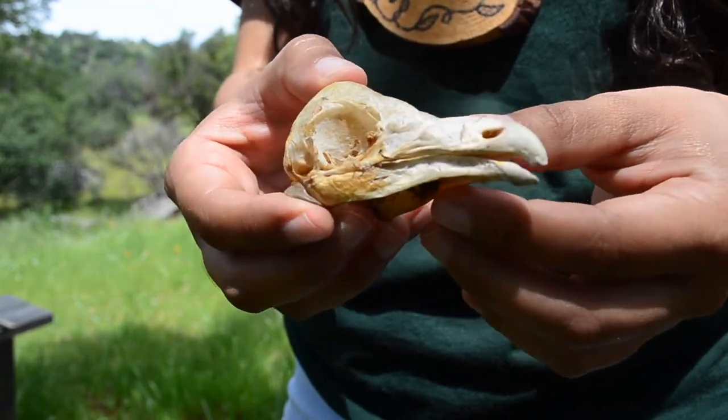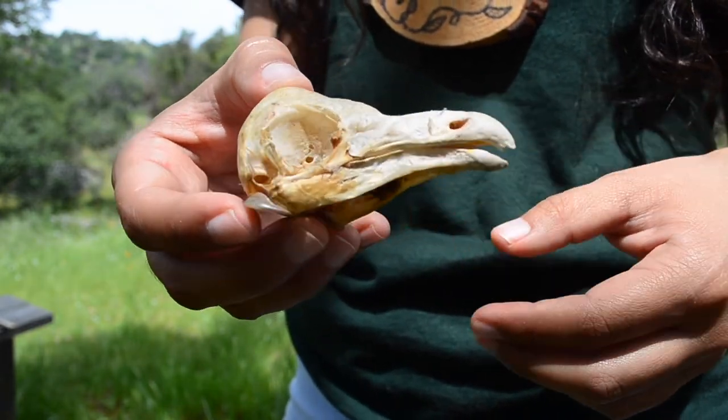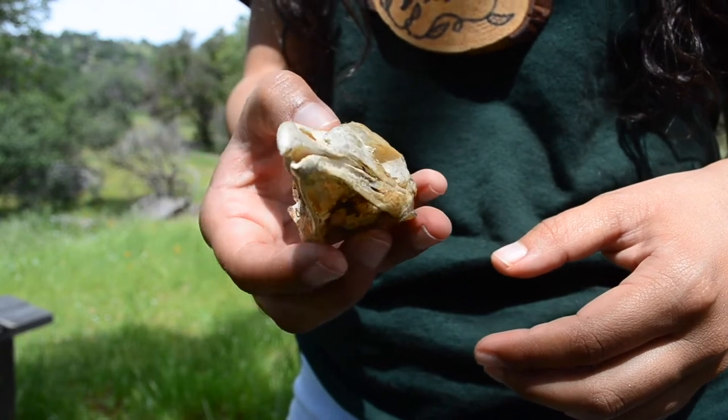This turkey's long, curved beak allows it to pick through the tall grass in search of insects and seeds.